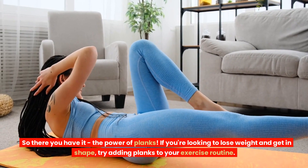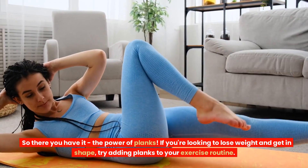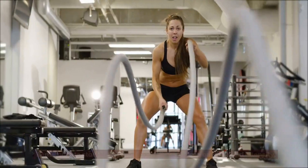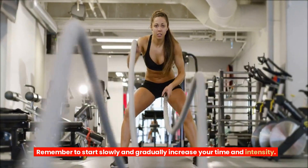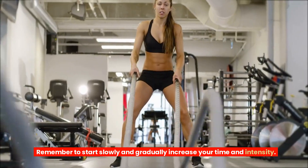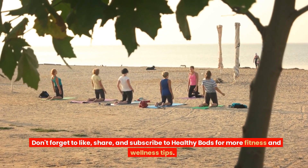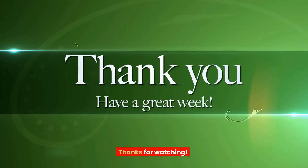So there you have it, the power of planks. If you're looking to lose weight and get in shape, try adding planks to your exercise routine. Remember to start slowly and gradually increase your time and intensity. Don't forget to like, share, and subscribe to Healthy Bods for more fitness and wellness tips. Thanks for watching.